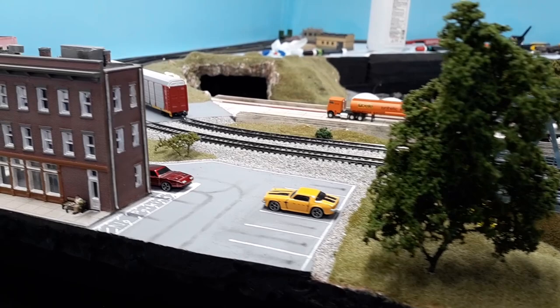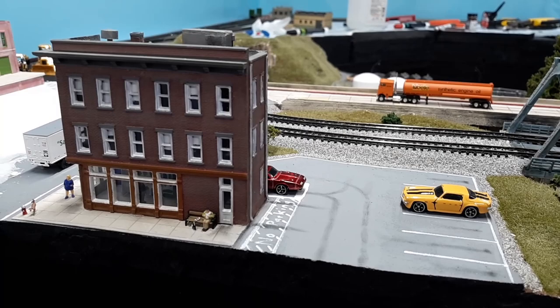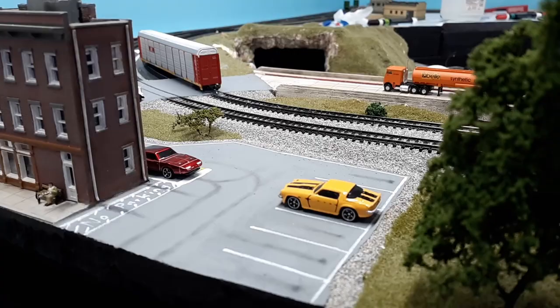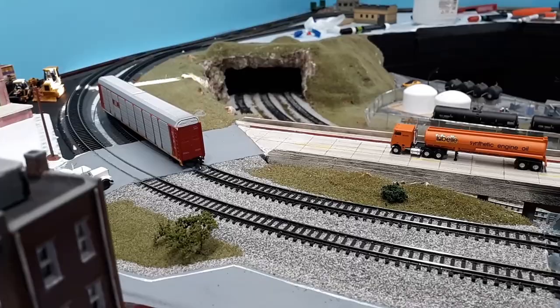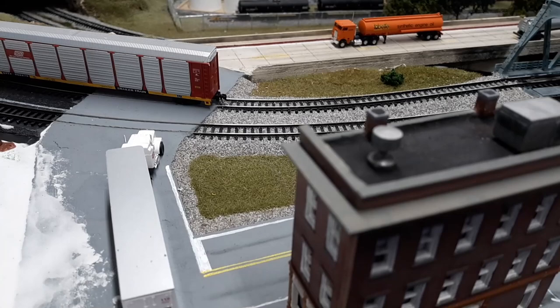One of the other things we did this month is we finally finished a scene on the layout. I've got a couple of Facebook groups I'm part of and these pictures have been flowing out this month. Very proud of the way it turned out. I did the ballast up to the road, did the static grass, put it in, got a little bush there. Still need to get some lines on the road, but I'm working on a new scene now — I'll show you that in a moment.